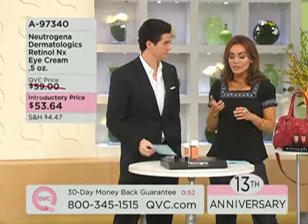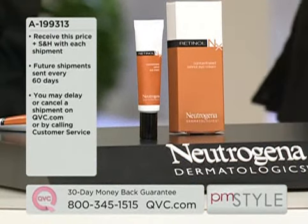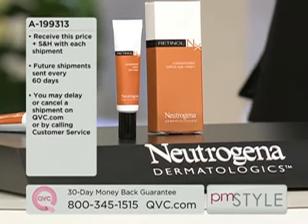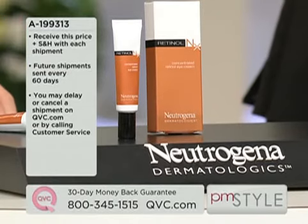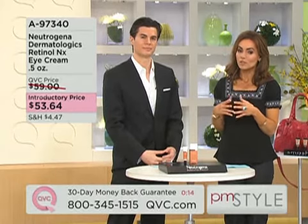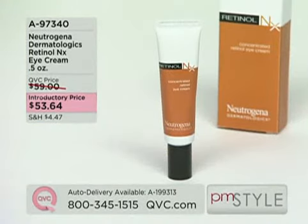You always get a 30-day money-back guarantee. A lot of us could use something new and better around the eye area — this is a professionally geared line done in conjunction with board-certified dermatologists, used and approved by them. At $53 and change, this is a 60-day supply, and you can lock that in on auto delivery at the introductory price. Item number 97340 — that is our Dermatologics Retinol NX Eye Cream, and it's always very popular. Dr. Will, thank you so much. Pleasure is all mine — good seeing you.